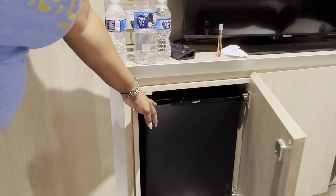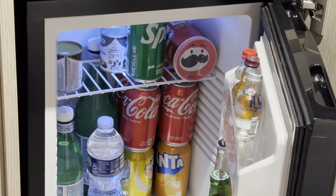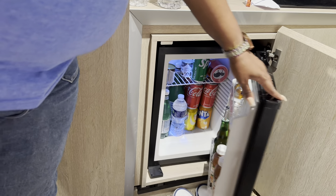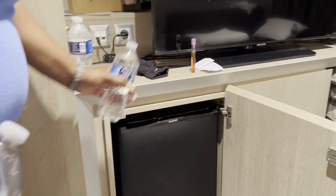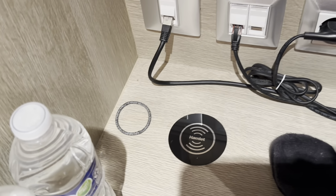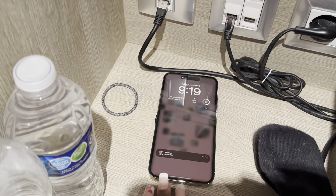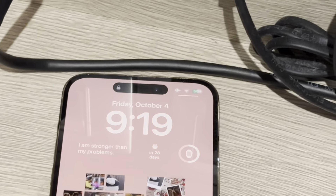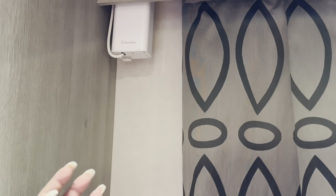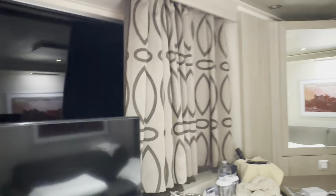The cabin also comes with a mini bar. It's not free, but it is not locked, so you can utilize it. It includes a bottle opener if you want to open something. One thing I also love is this hands-free wireless charger — it does work. Place your phone on it and it charges right away. The curtains have a silent auto-opener: just tug the curtain slightly and it opens on its own; tug it again and it closes on its own.